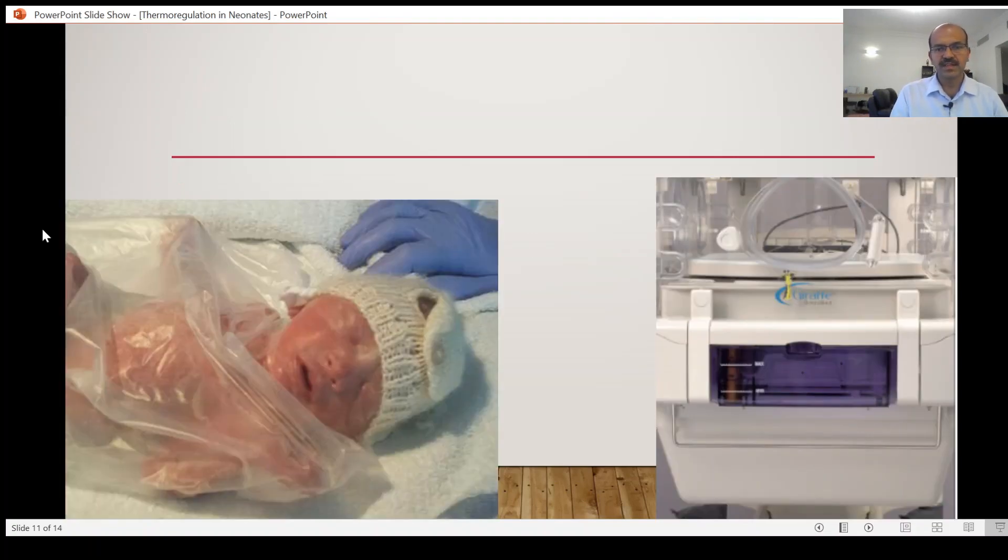This illustrates a plastic bag used for the baby at delivery, and this is the humidification chamber. The water should ideally be changed every day so there is no risk of infection from the humidity itself — we don't want to see cases of pseudomonas sepsis in the nursery.